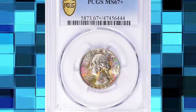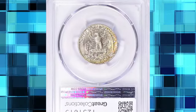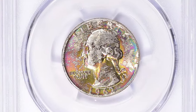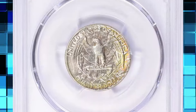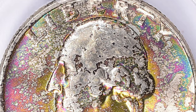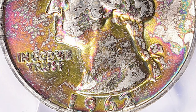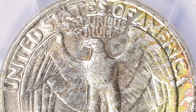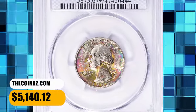Number 6: Attractively toned 1962 D Washington Quarter, graded in Mint State 67 Plus by PCGS. Pinkish, olive green, and cerulean blue shades grace the obverse surfaces of this quarter dollar. According to David Hall, though the mintage is huge — over 100 million coins — this is one of the scarcer 1941–1964 silver Washington quarters in gem condition. There weren't that many saved at the time of issue and most uncirculated survivors have lots of marks and abrasions. This spectacular gem fetched a sum of $5,140.12.